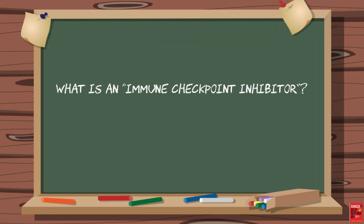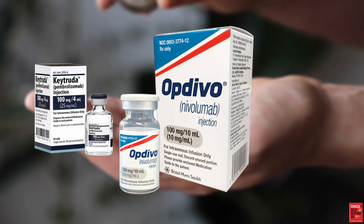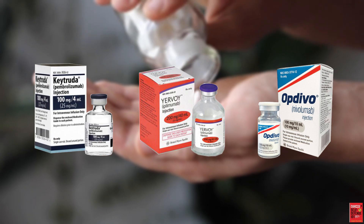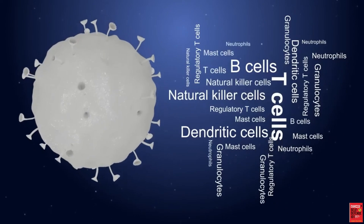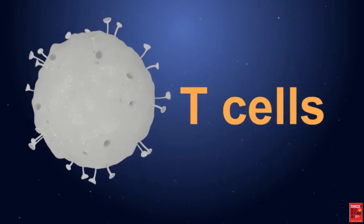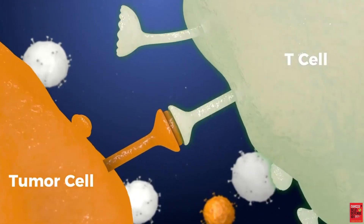What is an immune checkpoint inhibitor? Drugs like Keytruda, Opdivo, and Yervoy are all immune checkpoint inhibitors, or ICI. An immune checkpoint refers to a protein on the surface of an immune cell called a T-cell. T-cells are responsible for the actual killing of foreign invaders, such as cancer.